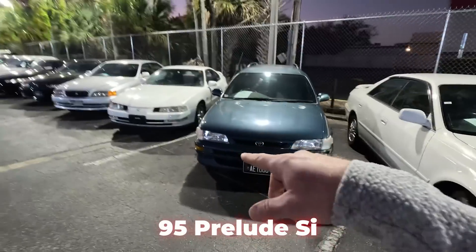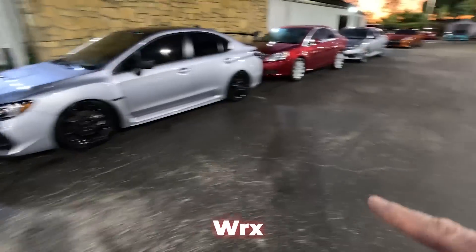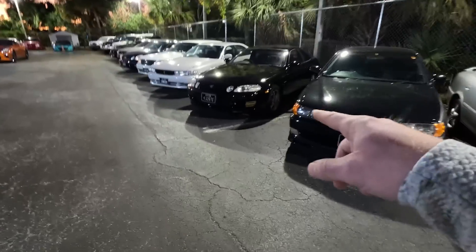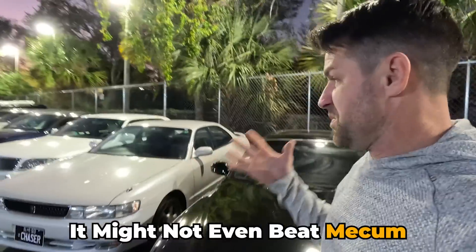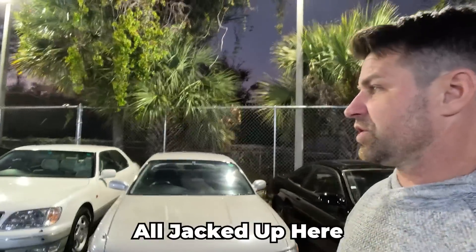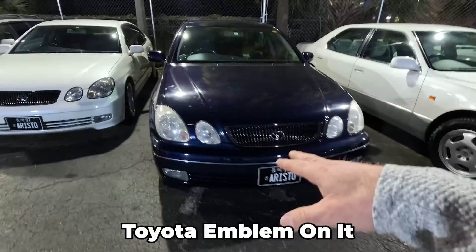We have a 95 Prelude SI right-hand drive in a five-speed transmission, WRX. We have another Supra right here — is this an automatic? Automatic. I might buy a car today, and it might not even be at Mecum. I am all jacked up here. It just keeps going. Everything has a Toyota emblem on it, which would be a Lexus in the States.